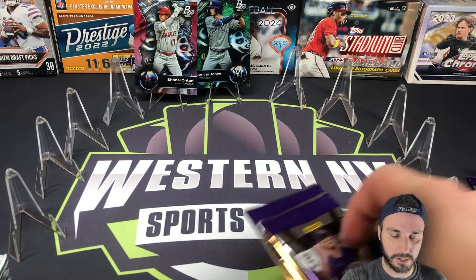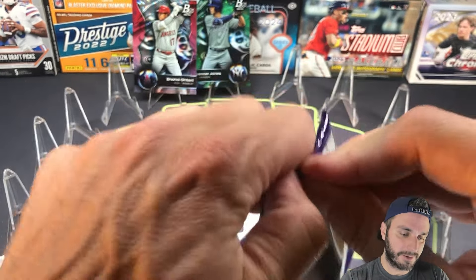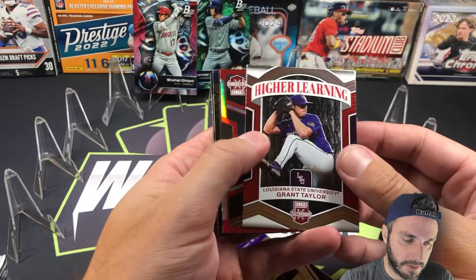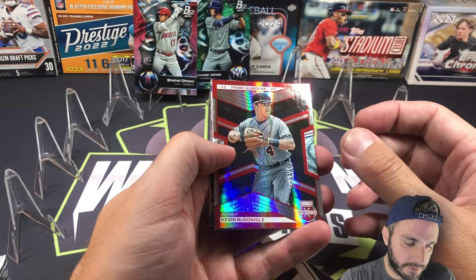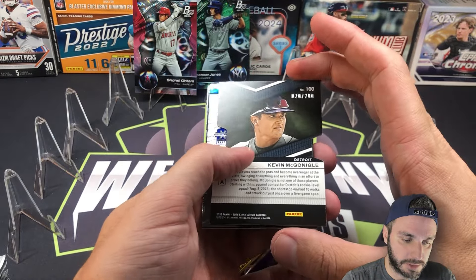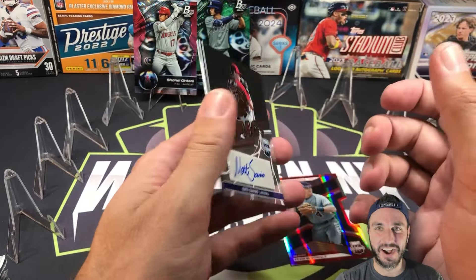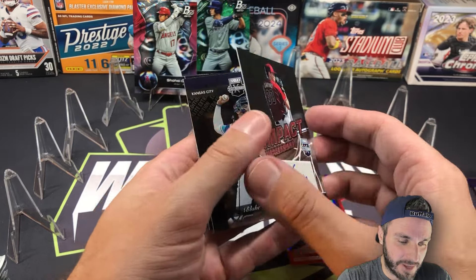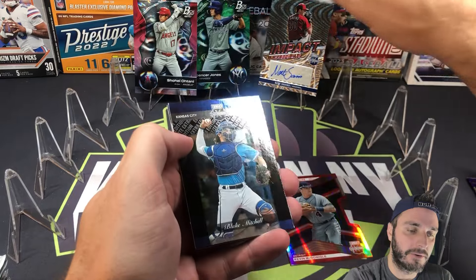Spencer Jones numbered card and a Shohei — tough act to follow. Here's Grant Taylor, this is going to be numbered. Kevin McGonigal, numbered at 200. We have an autograph, and there's a pitcher — our ninth pitcher autograph. Nate Savino for Arizona, Impact Impressions. That one's non-numbered. Pitcher autograph — I don't know much about Nate Savino.